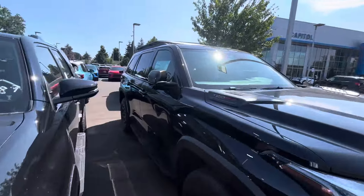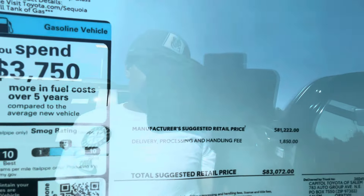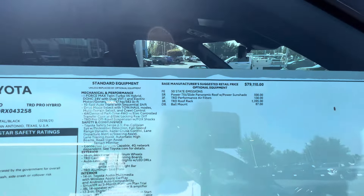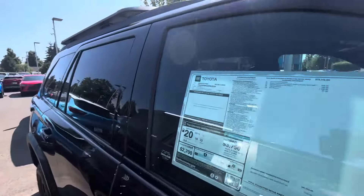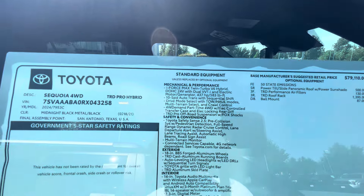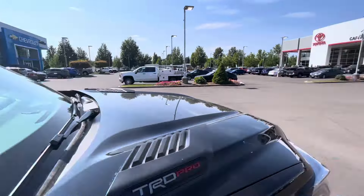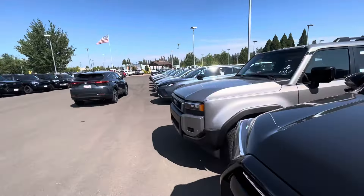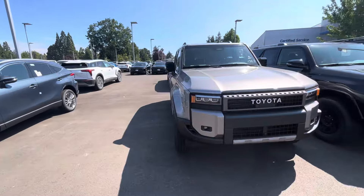And then this is going to be ridiculous — I'll show you guys this one for $83,000: the 2024 TRD Pro Sequoia. The biggest thing here is 437 horsepower and 583 pound-feet of torque on this one, versus this little Land Cruiser over here with 326 horsepower and 465 pound-feet of torque.